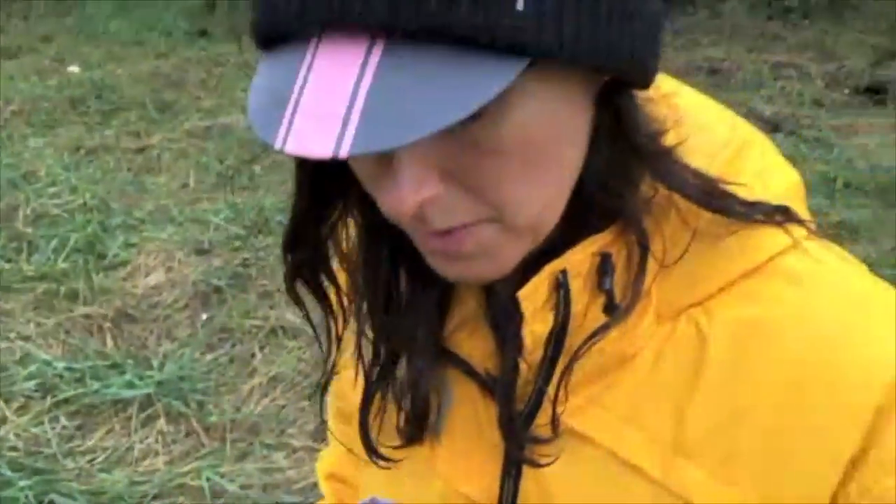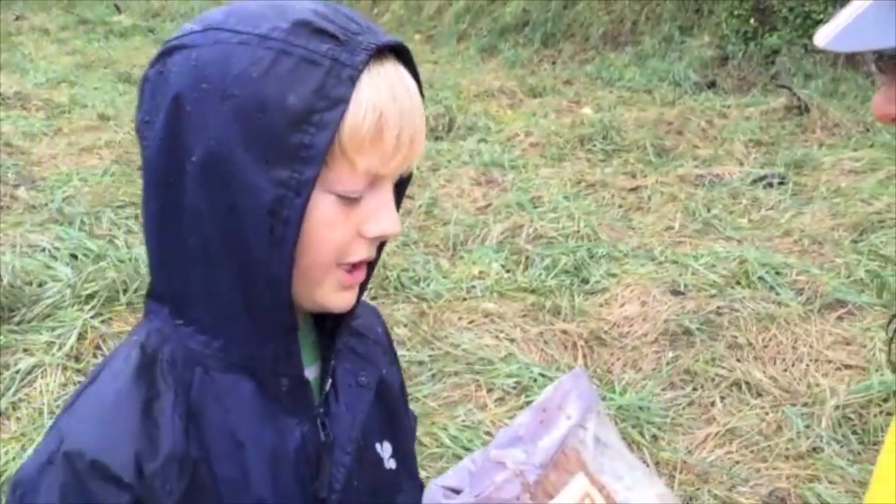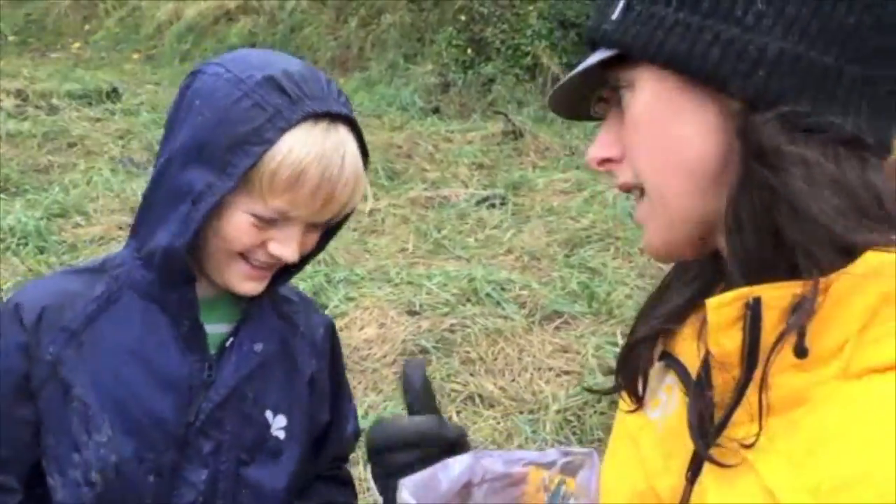This is all the cotton bud sticks we've collected on the Surfers Against Sewage Autumn Big Spring Beach Clean. I think we're probably looking at around 600 — what do you reckon? 700? About a thousand? Shall we go and count them?